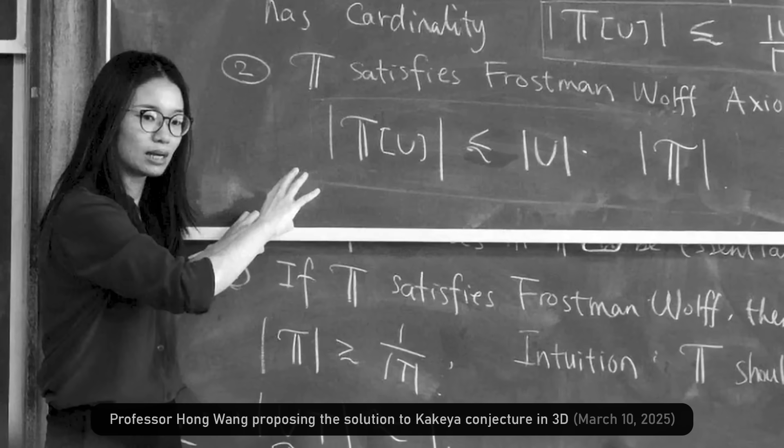As delta gets smaller — as your needle gets thinner — the volume should go down. But how fast does it go down? The conjecture was that it goes down very slowly, roughly logarithmically. And that was proved after a lot of work.